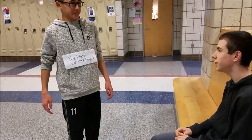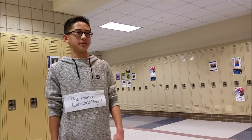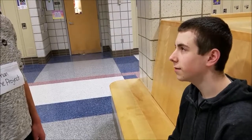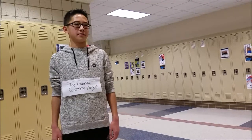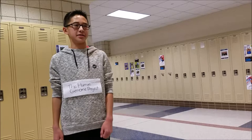Hey Vincent, what's the Human Genome Project? Well, it's research done to determine the DNA sequence of the entire human genome. And what's so special about that? The project is important because it helps develop ways to treat, cure, and prevent diseases. That sounds really interesting.